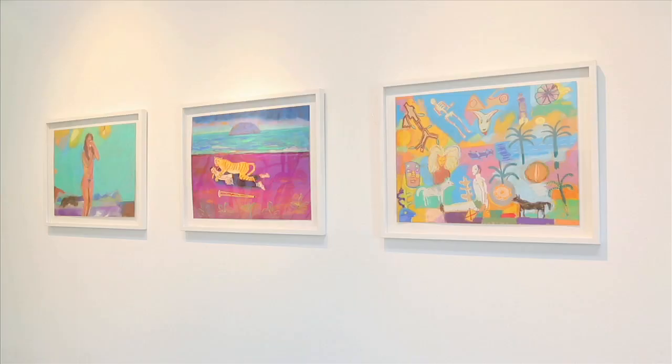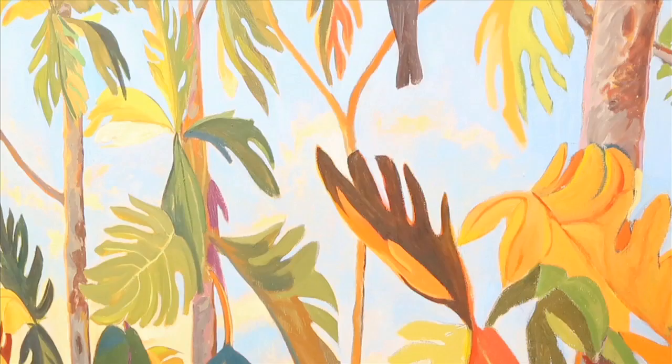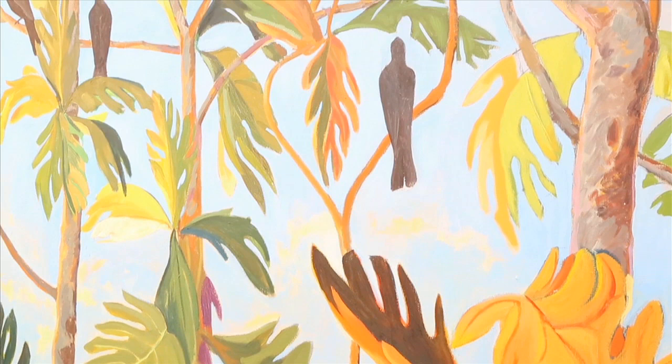My inspiration for the use of colors is in nature itself. The light in the tropics is very different. As I told Laura Schlesinger when I came in with a painting, I said this one's very loud, and she said that's a good description for it. That has to do with the light in the tropics — it's very bright. Colors look very saturated and upfront, so there's a lot of that in the work.